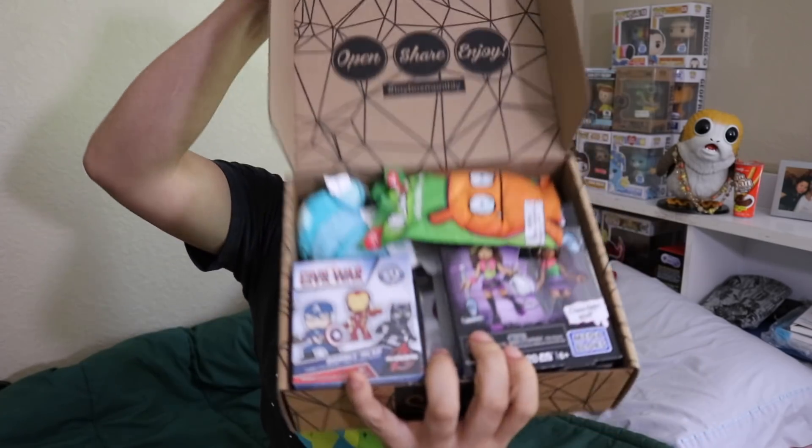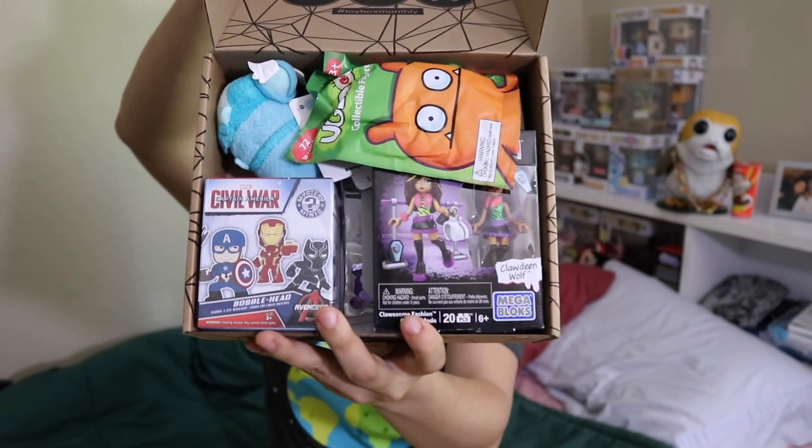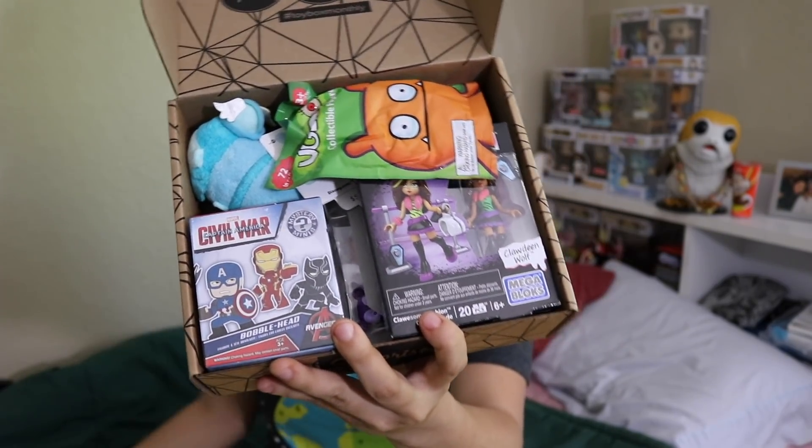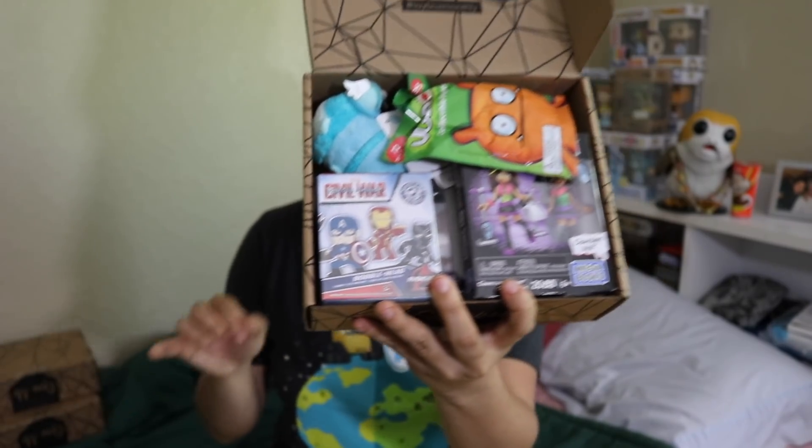Once you cut the tape and you open up the box, this is what you're going to see. So it can either be the boy box, the mixture box, or the girls box — what do you guys think? Which one is it? I was thrown off last time, so I'm not quite sure, but I'm going to say this is the mixture box.